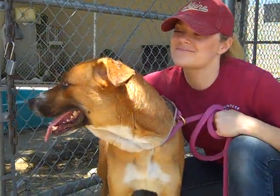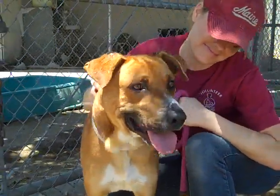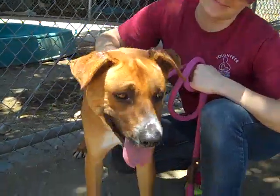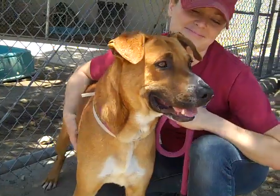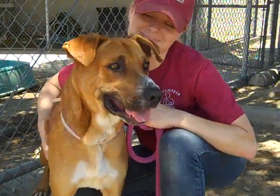This is our friend Junior, and Junior's ID number is A471-8346. Junior is, we think, a lab boxer mix. He's got this beautiful red coat. He's definitely a boxer, or maybe even a little bit of shepherd, but he is gorgeous.